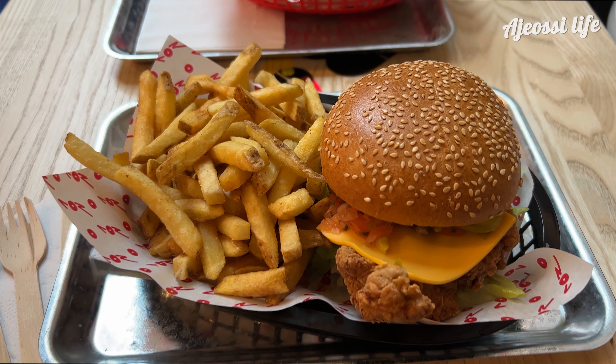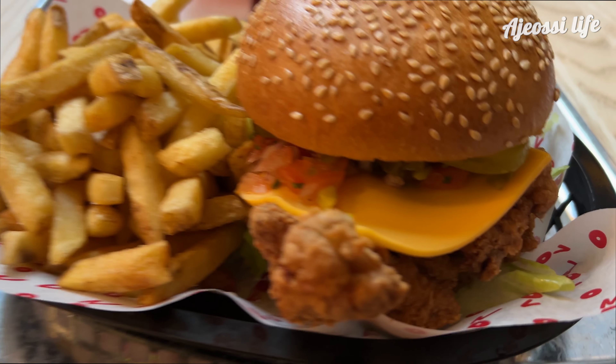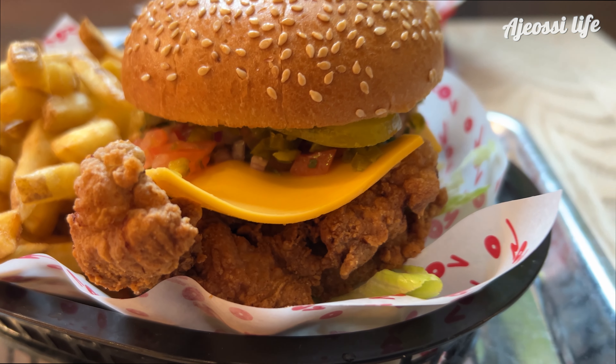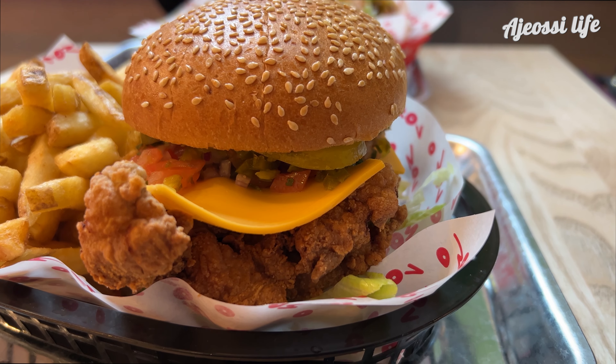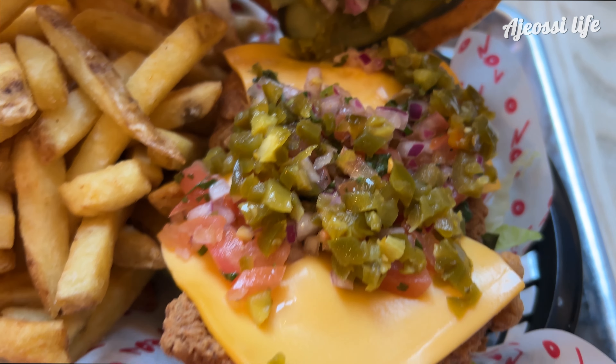It takes a while, but the food finally comes out. I'm guessing that everything is freshly cooked to order and at first glance I'm happy. The burger looks big and the chicken looks crispy. Underneath the bun there's lots of stuff packed on top — I can see a lot of love has gone into making this.